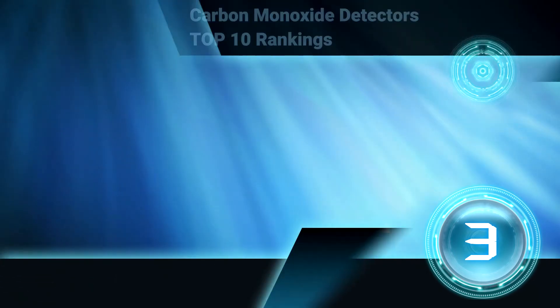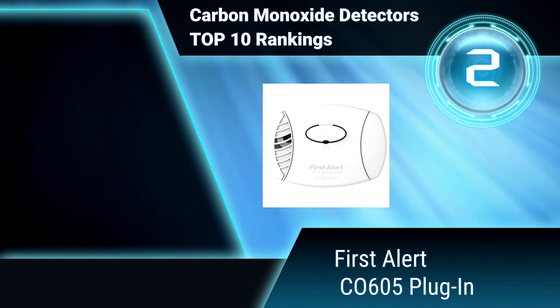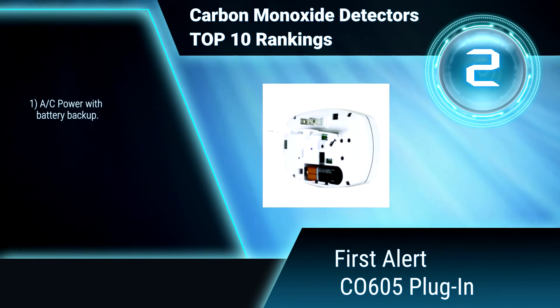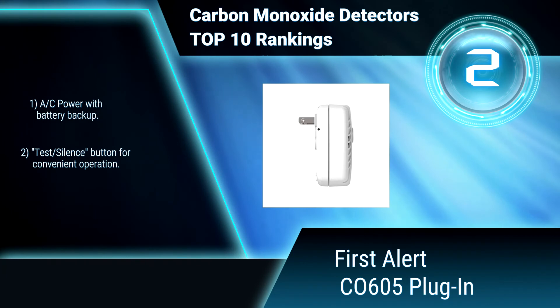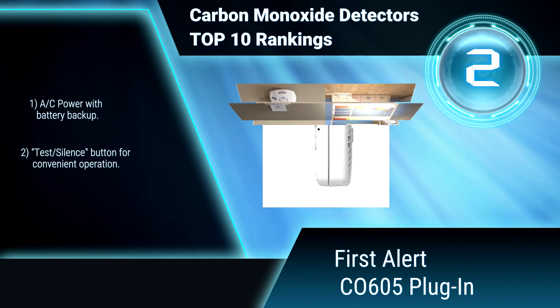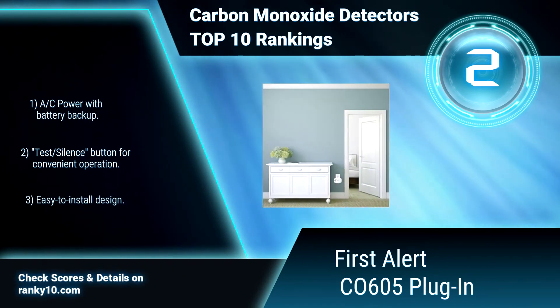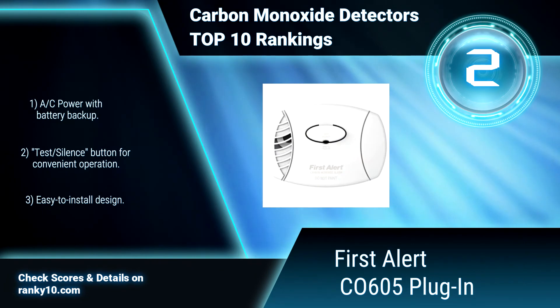Ranking Number 2: First Alert CO605 Plug-in. This carbon monoxide plug-in detector features an electrochemical CO sensor to alert you to dangerous carbon monoxide. It has a clear 85 dB alarm when levels become hazardous. AC power with battery backup. Test silence button for convenient operation. Easy to install design.